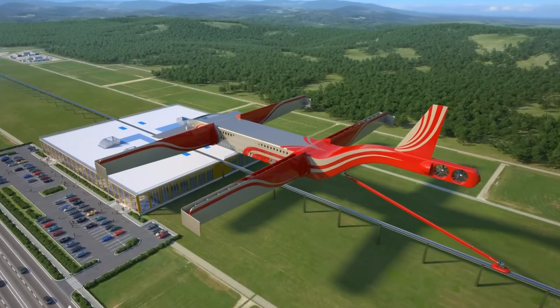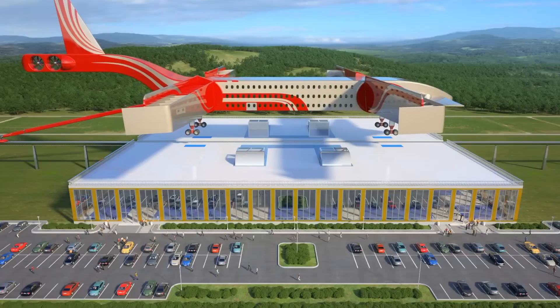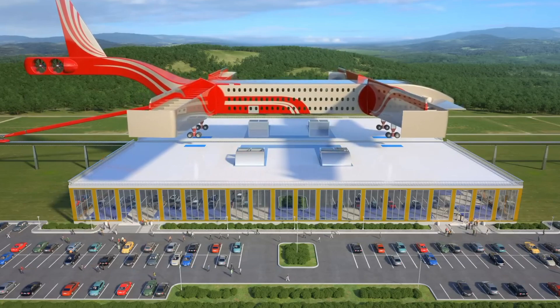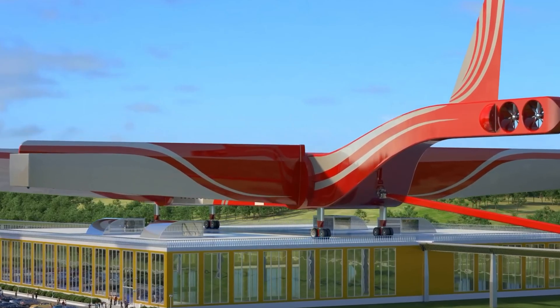With its elevated design, the Flying Train integrates seamlessly into existing city infrastructure without major disruptions. This scalable and eco-friendly solution promises to transform urban mobility, making it faster, greener, and more adaptable for modern cities.